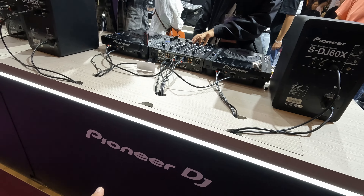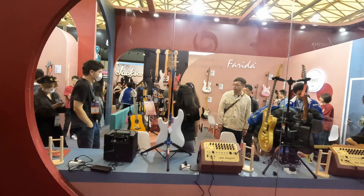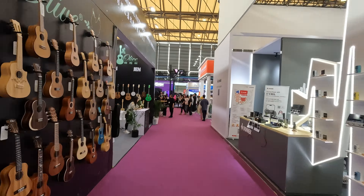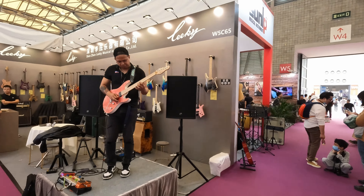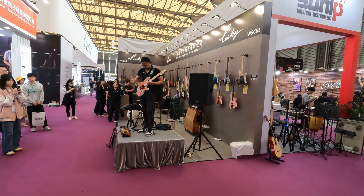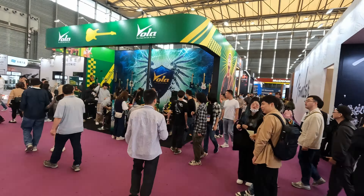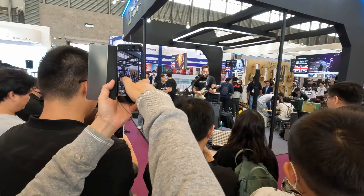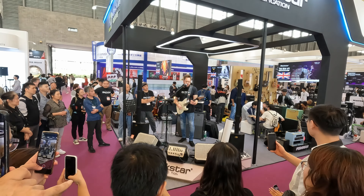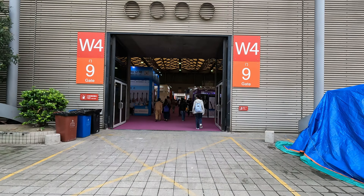Here we are on the Pioneer DJ stand. Here we go! Let's go, let's go. So that was hall W5 and here we are coming into W4.